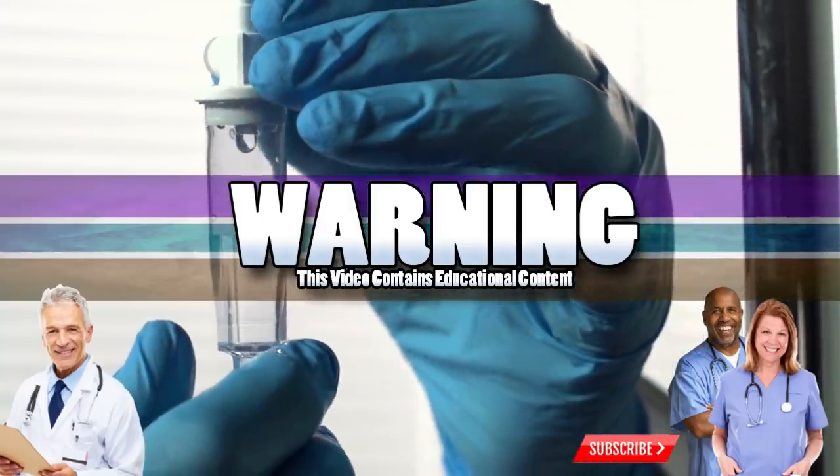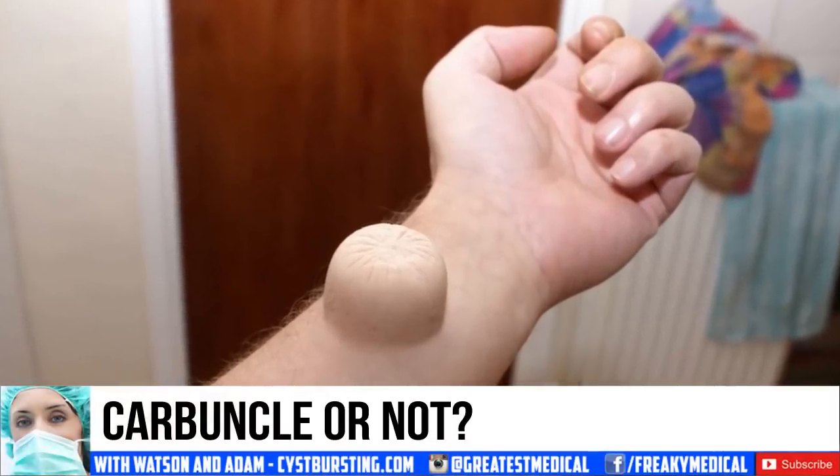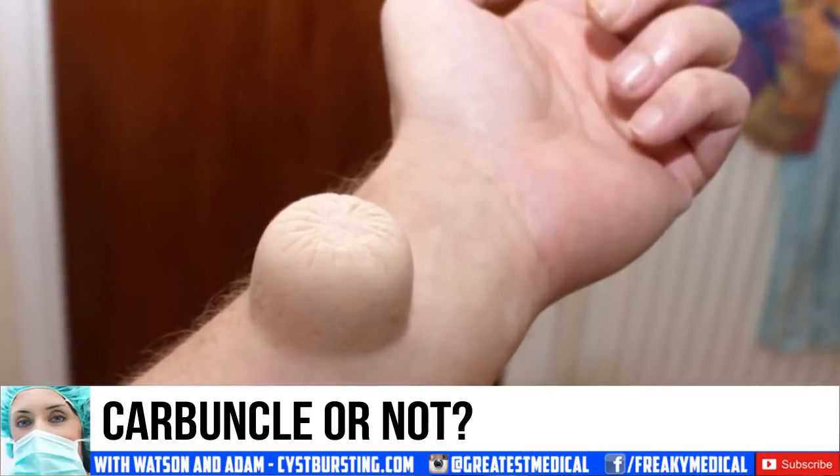Good medical morning. This is Watsit from World's Greatest Medical with an impressive carbuncle that user Lieber posted on Flickr, claiming it was ready to burst. I'm not completely sold that this image is real, so we're going to do an episode of Real or Fake.